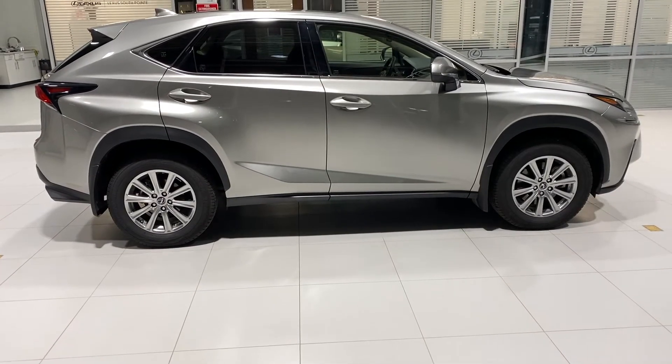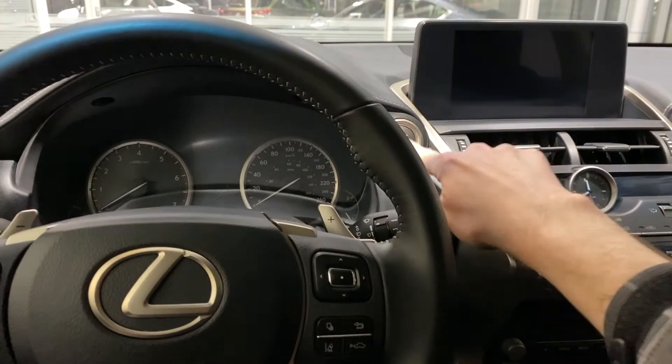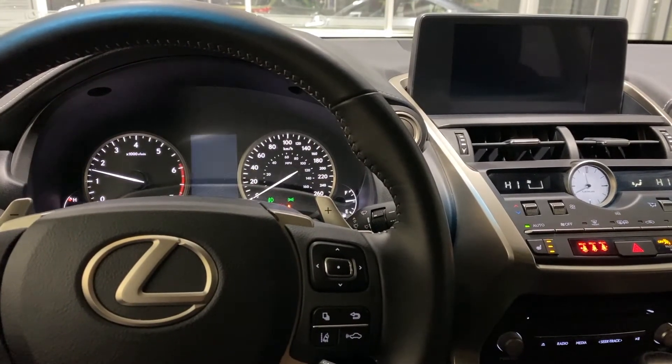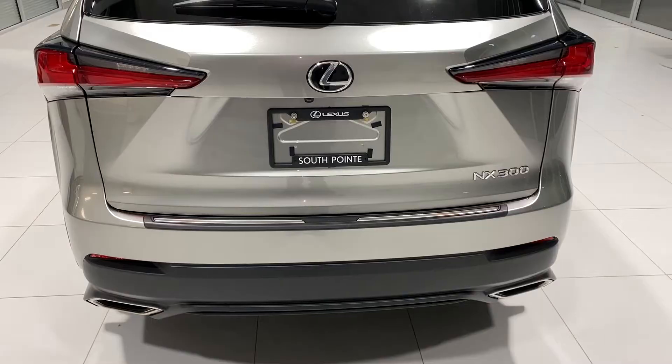Features specific to this trim level include an 8-inch display screen with backup camera, heated front seats, power seats for the passenger and driver, the driver seat receives additional lumbar support, and lastly push-button start.